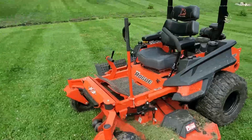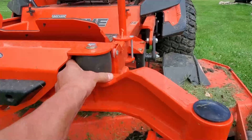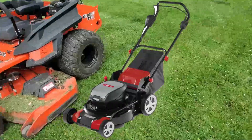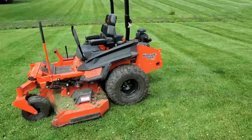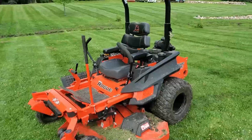It's a very comfortable mower. It doesn't have the shock seat, but the seat does take up some of the bumps so it doesn't feel like you're riding real rough. It's a good seat overall.